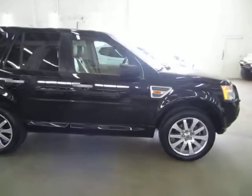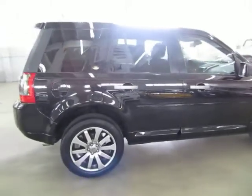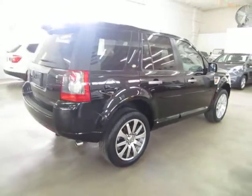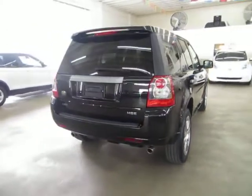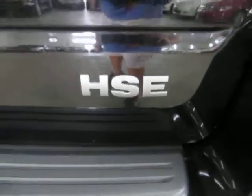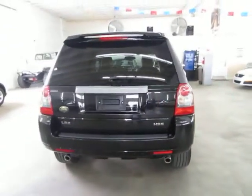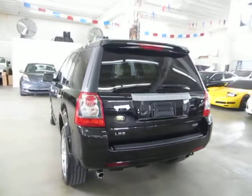We're located at 3200 Northwest 37th Street, Miami, FL 33142. Open Monday through Friday from 9 a.m. to 6 p.m., Saturdays 9 to 5, and we're always closed on Sundays. We have been in the car business since 1992 and have sold over 31,000 cars. We are an accredited member of the Better Business Bureau with an A-plus rating — you can check that out at our website, where there's a clickable link right on the home page.